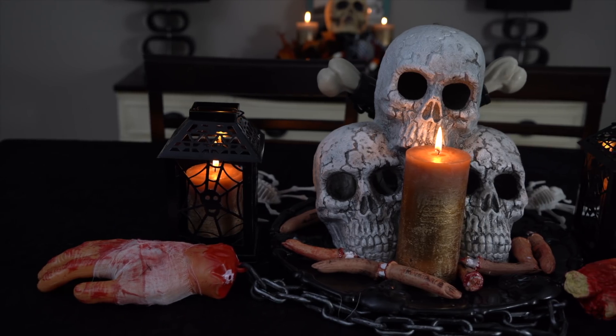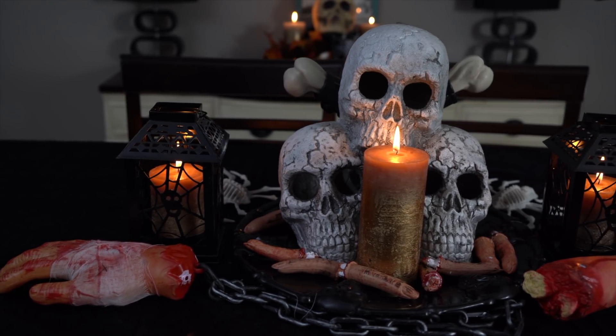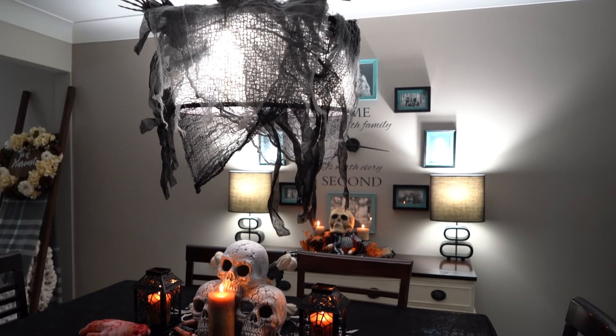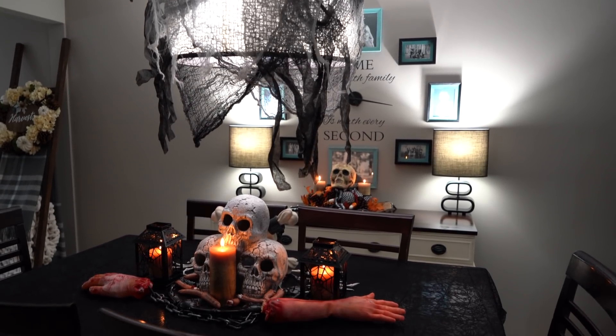You don't want to make your food too gross. Just reusing the same dollar store things every year, turning off the lights, lighting some candles, and playing spooky Halloween music really does make a dinner party that they will never forget.